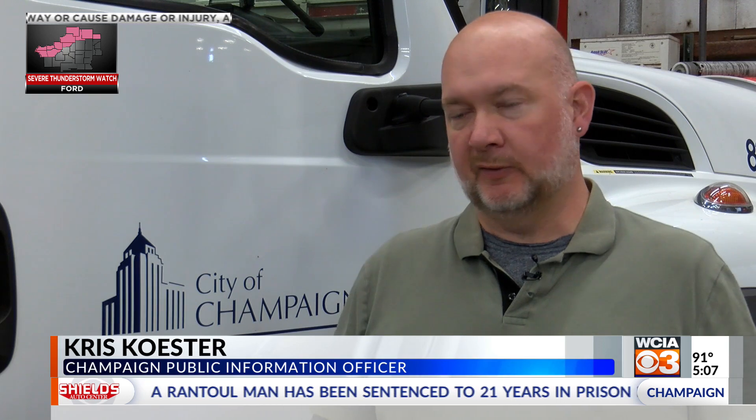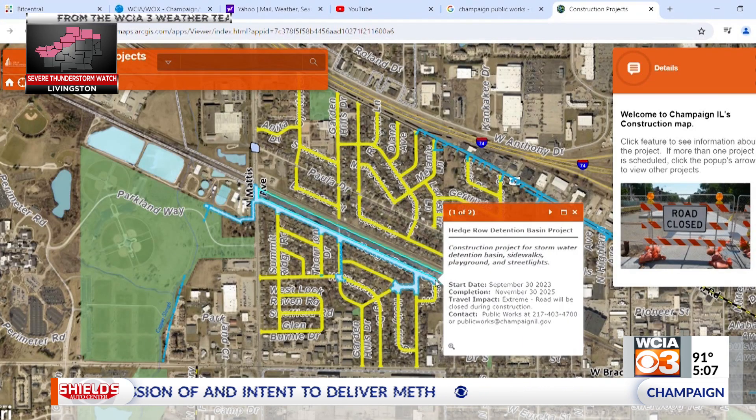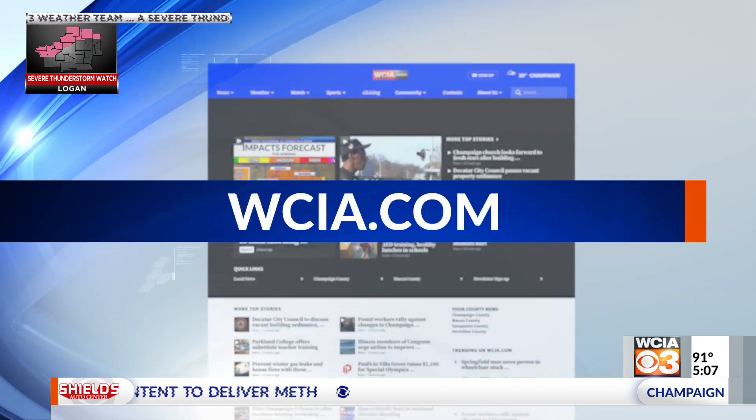If it's tree trimming, if it's re-striping the road, if it's a big construction project, it also gives you an update on the timeline expected to completion and the cost of the construction. If you'd like to use those features, you can find the link in this story on WCIA.com.